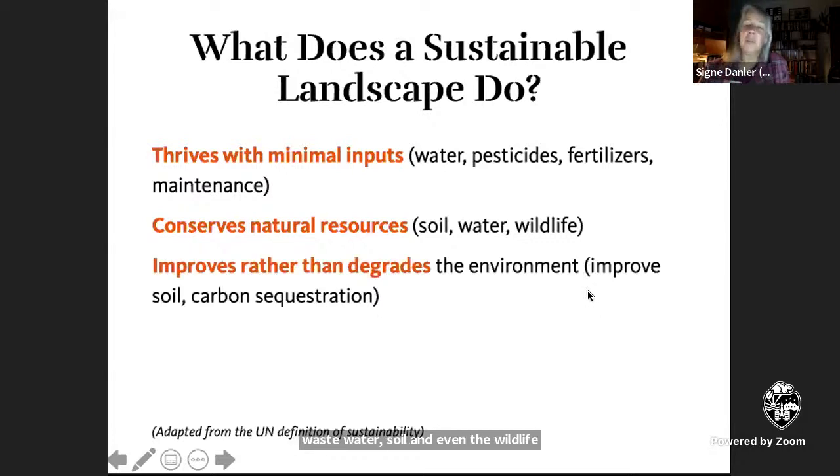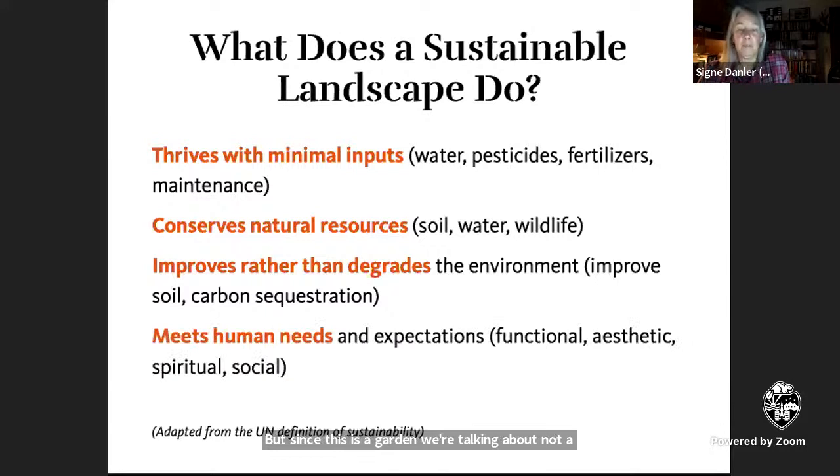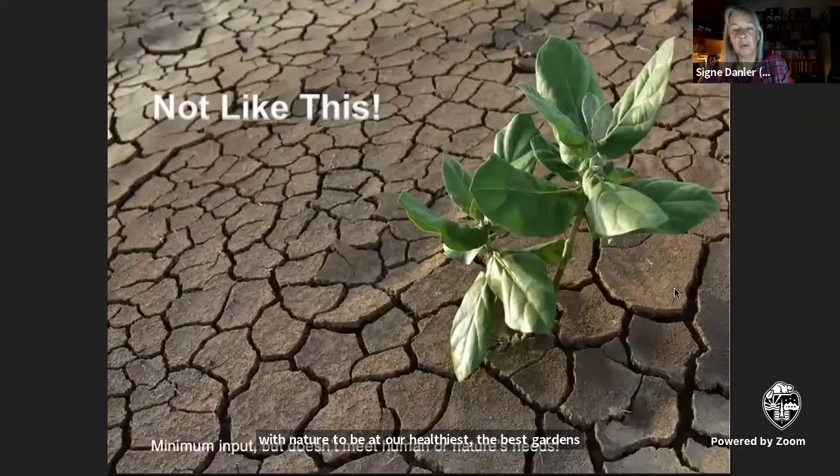It can even improve the environment by stabilizing and enriching soil, taking carbon from the atmosphere and sequestering it in the soil, and much more. But since this is a garden we're talking about — not a wild landscape — it must also meet human needs, your needs. Research and common sense show that humans need contact with nature to be at our healthiest. The best gardens provide that right outside your door. Of course, one can go too far — a landscape that doesn't require much in the way of inputs may not do much for the ecosystem or for human needs either.